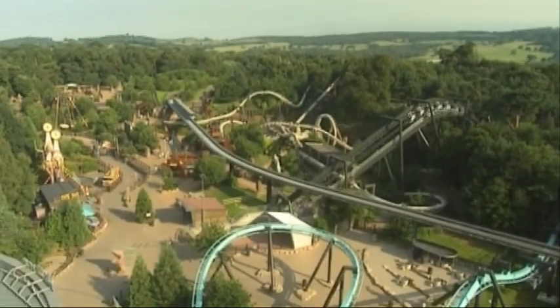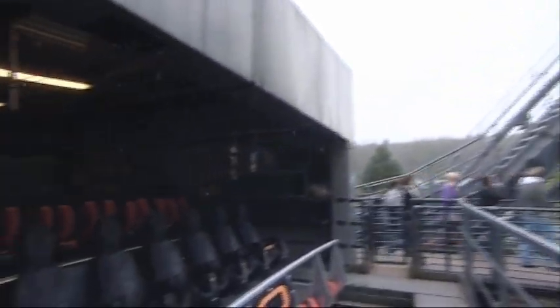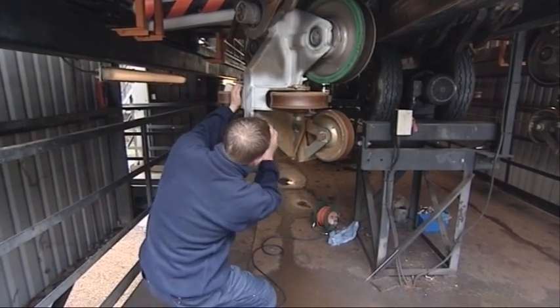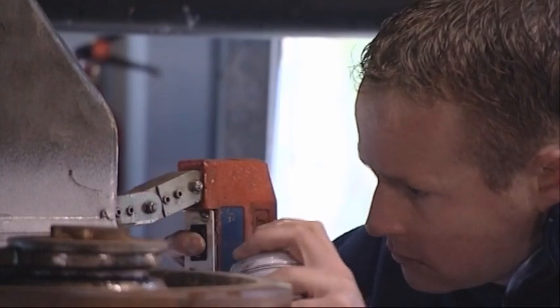It is easy to imagine the stresses and strains which the structure and the welds of an amusement park or fairground ride go through all the time. Every ride in operation undergoes a variety of tests for safety reasons. These tests include magnetic particle inspection and ultrasonics.